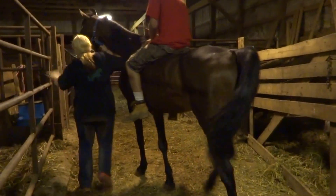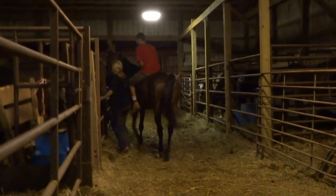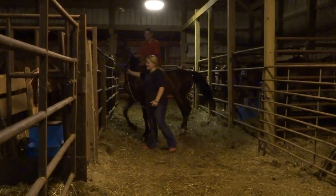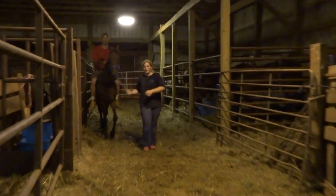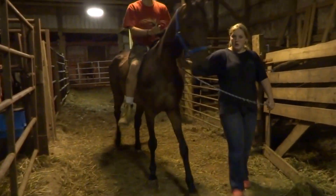Oh my gosh. He's got a tail set. Selena, he's got a tail set. That's indicative. He's got a tail set and he parks out. I think you should put a bridle on him.